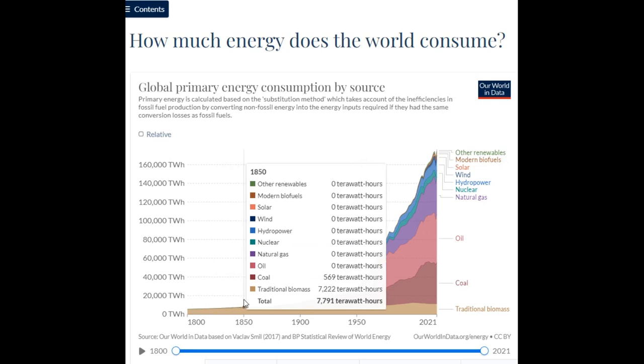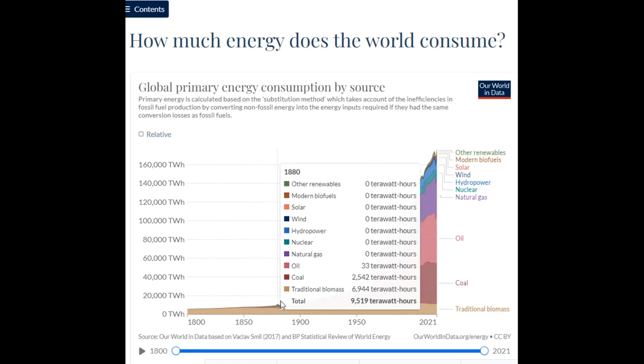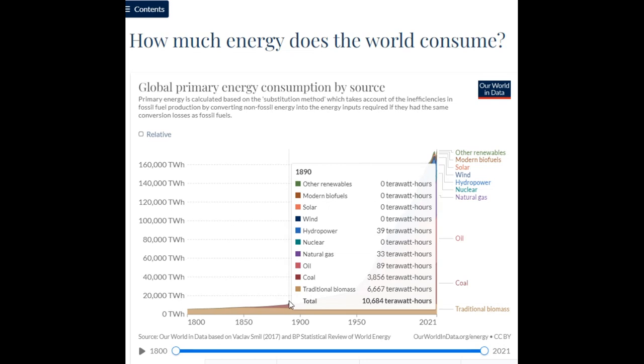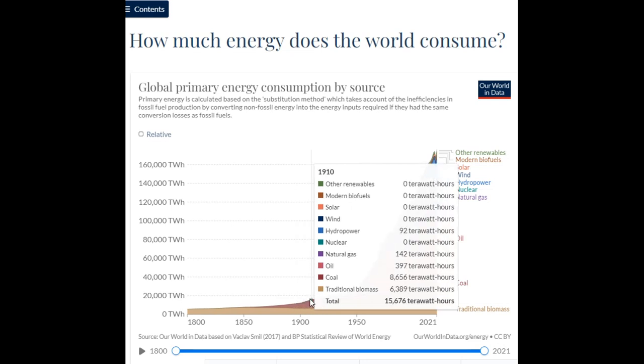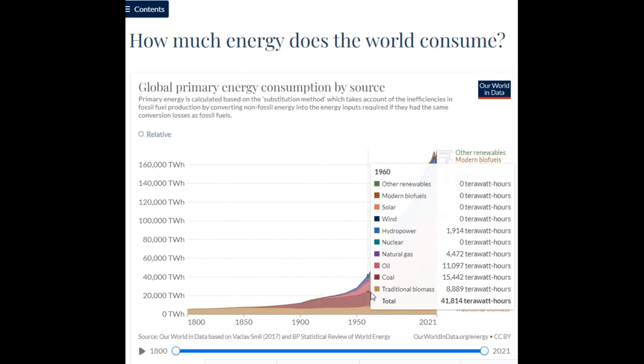Coal was then used as an easy, cheap replacement for or supplementation of biomass. Then, in the 20th century, we began to use oil, and it swept the market until natural gas entered the picture. Around the 1950s, we begin to see hydropower eking a small margin, and eventually the energy picture became deceptively diversified, sadly still utilizing fossil fuels for the lion's share of the power.